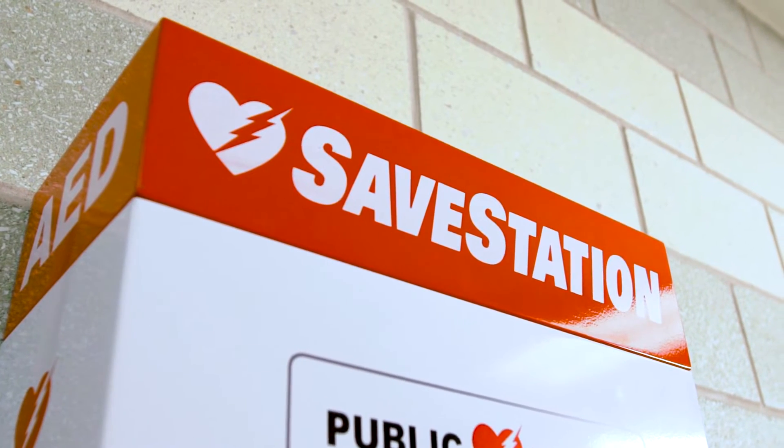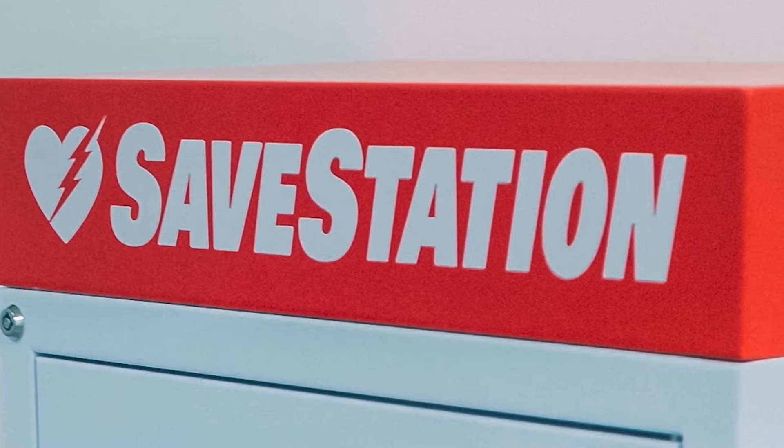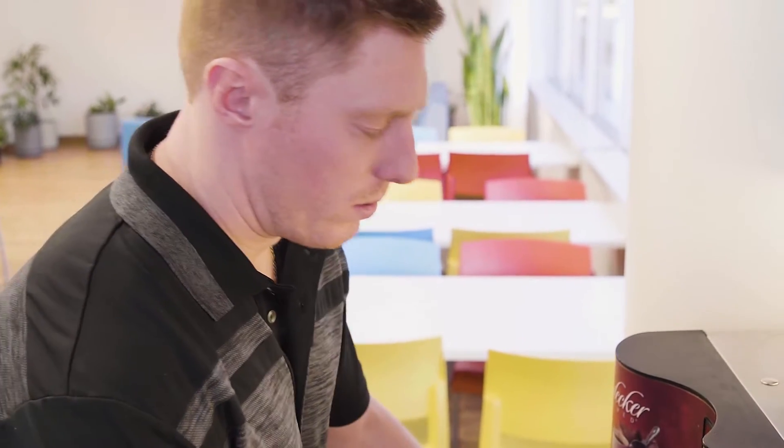A save station houses an automated external defibrillator, or AED, that is for anyone to use. In the event of an emergency, it's important we all understand what to do until medical help arrives. Because every second matters.